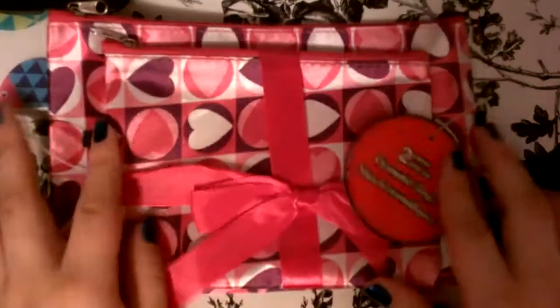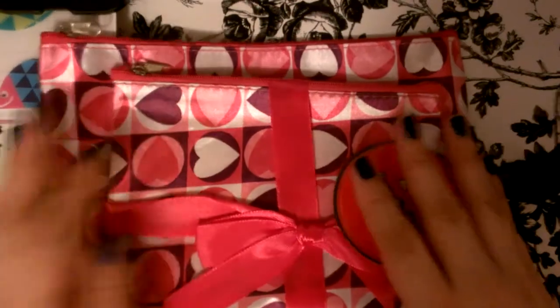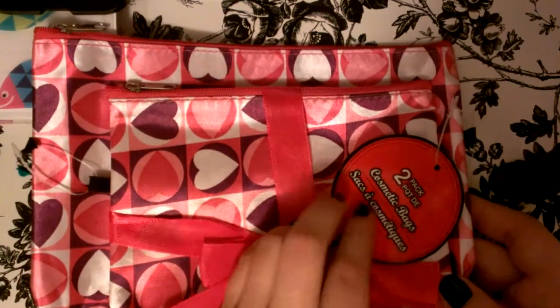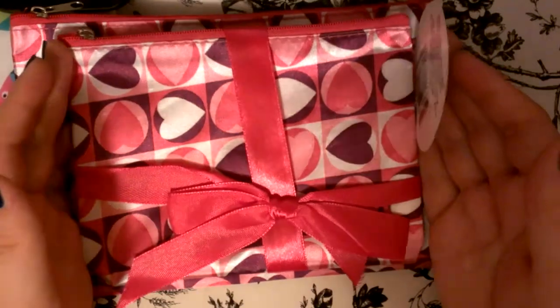I also got these cosmetics bags — a pack of two, a bigger one and a smaller one. Here's the big one, and here's the small one. Pretty good size though. So I got that.